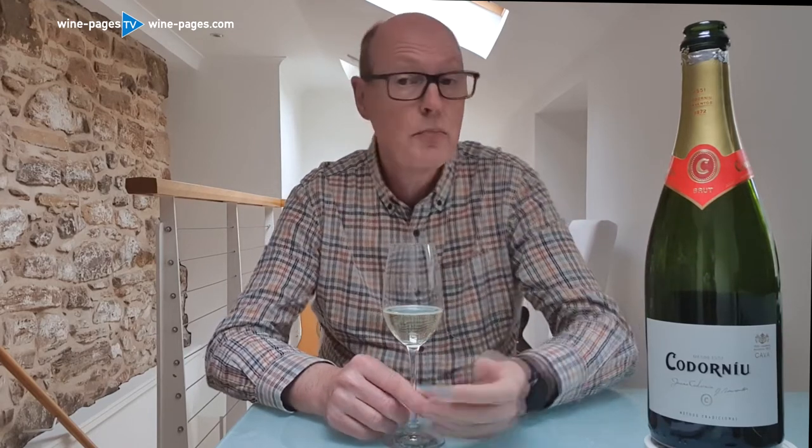Cava is made by the same method as champagne, which means the bubbles are created by a second fermentation inside individual bottles laying down in the cellars. Whereas in Prosecco, the bubbles are created in large steel tanks — so this is a more time-consuming method.